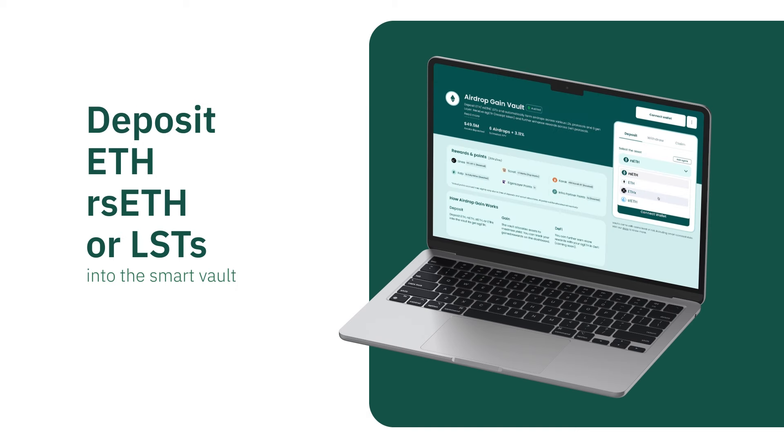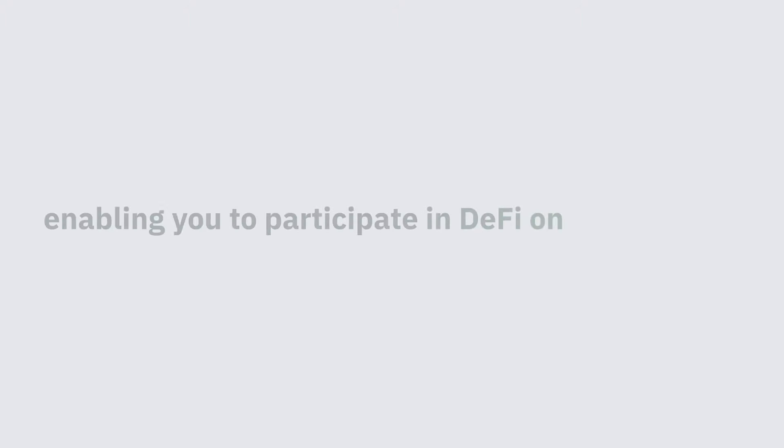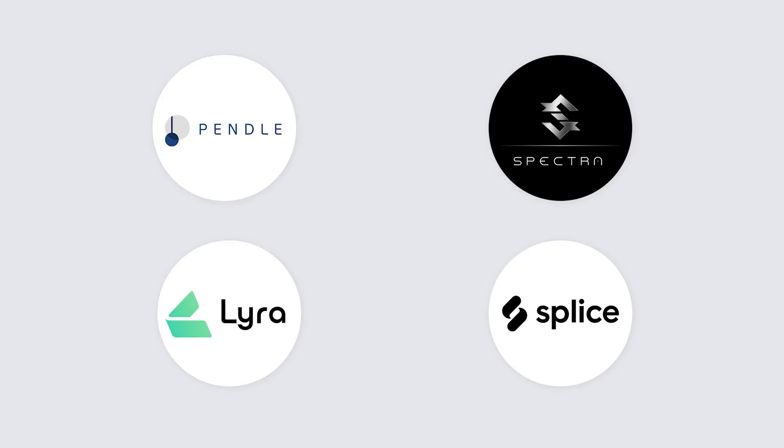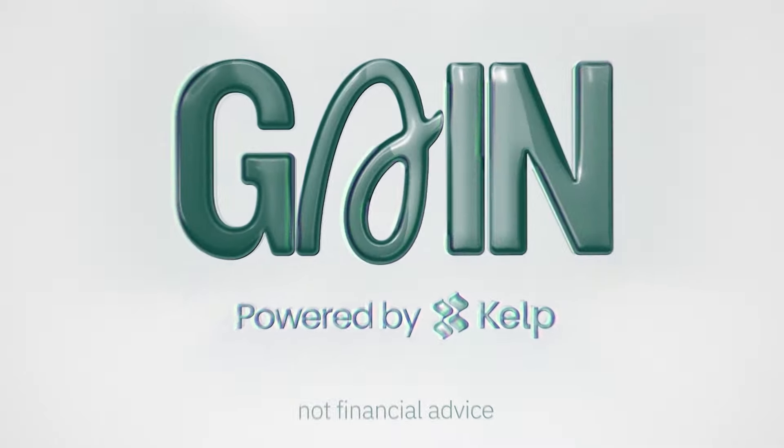With just a few clicks, deposit ETH, rsETH, or liquid staking tokens into the smart vault. That's it. Once you deposit, you're issued a liquid token, AGE, enabling you to participate in DeFi on Pendle, Spectra, Lira, Splice, and others. Gain is already live and you can go check it out for yourself today. Just head over to milkroad.com/kelpgain and get started.